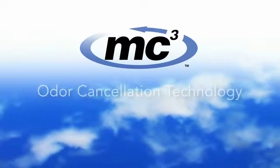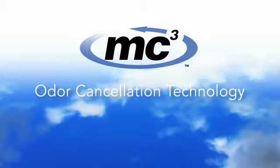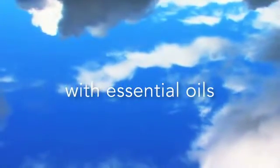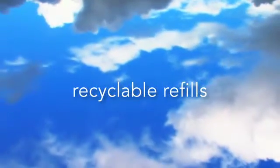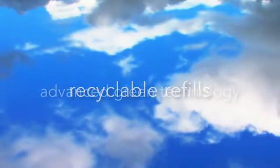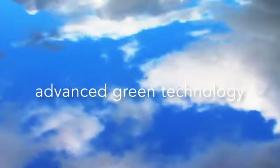There's MC3 odor cancellation technology that actually neutralizes odors instead of just masking them with perfume. Plus premium essential oils that leave rooms smelling naturally fresh and pleasant. And environmentally conscious design that includes recyclable air freshener refills. There's even an advanced green technology option that provides active dispersion without batteries.